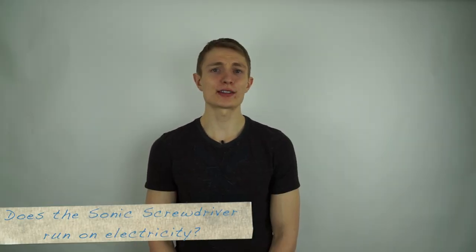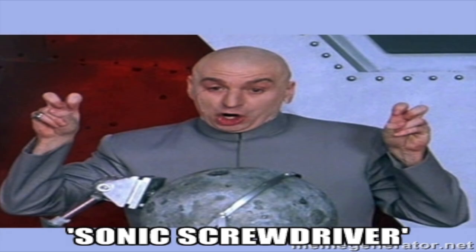Has anyone ever wondered how the sonic screwdriver would be powered? Now it is possible that it might just run on electricity. The show has mentioned several times that the screwdriver can be charged by the TARDIS. But since it is a sonic screwdriver, is it possible that it can be charged by sound?